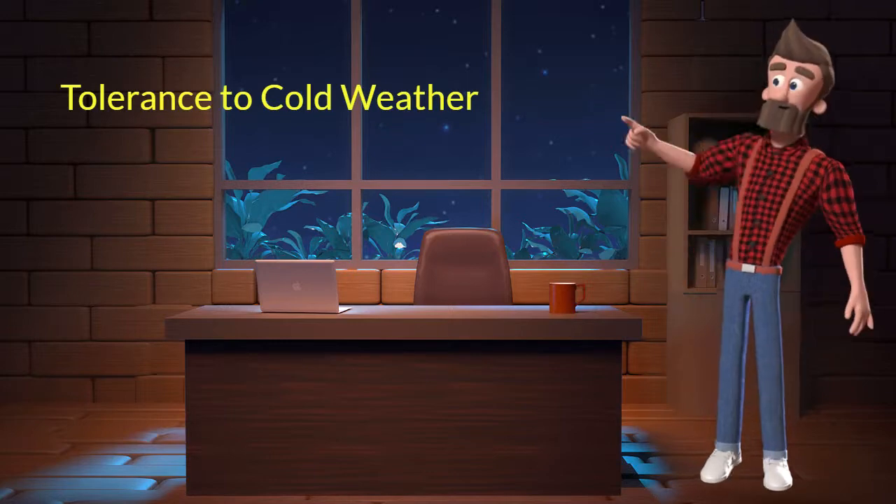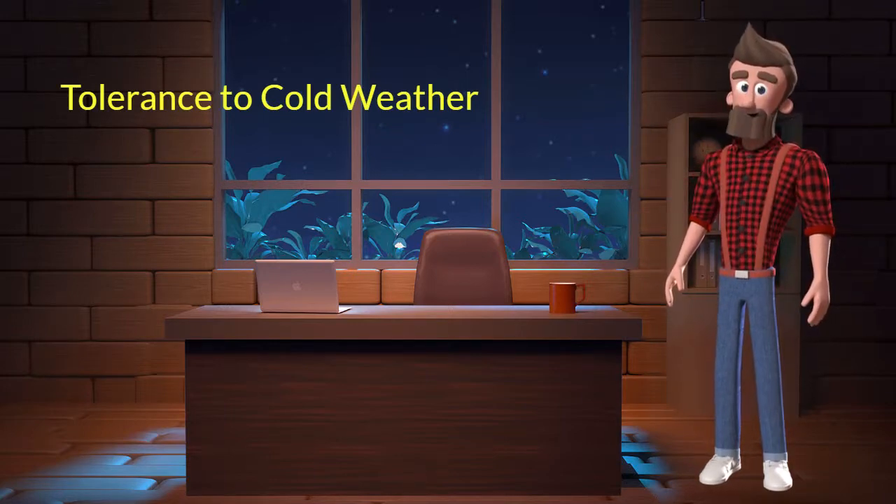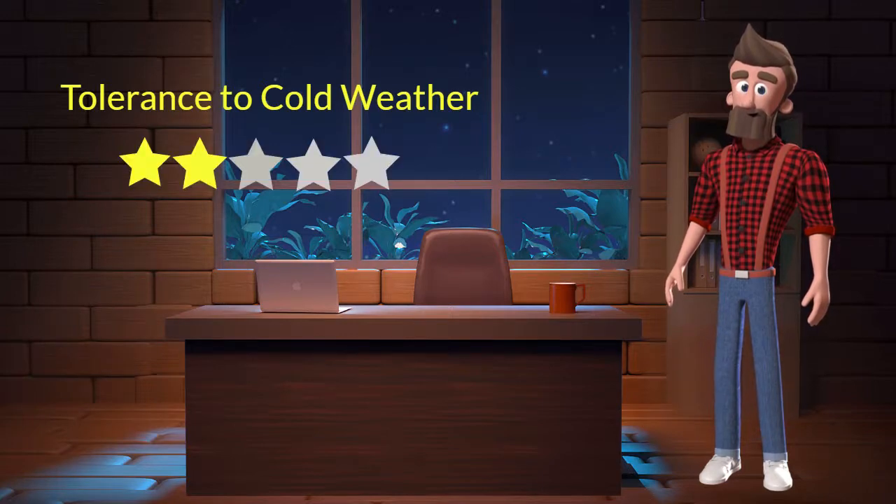Tolerance to cold weather. This dog breed has a bad tolerance to cold weather. I will rate it 2 out of 5 for its tolerance to cold weather. If you stay at a place which has predominant cold weather, then you should not adopt this breed.